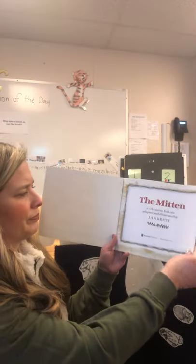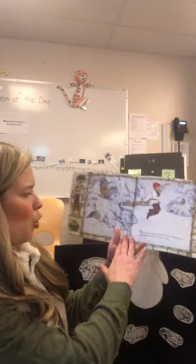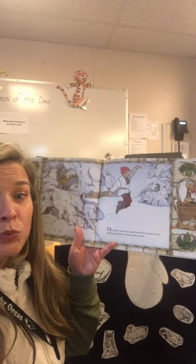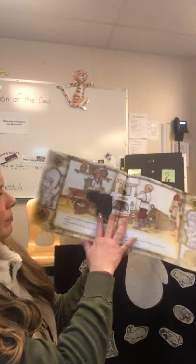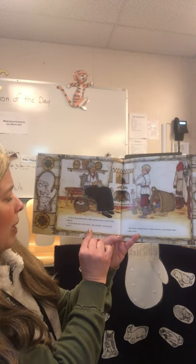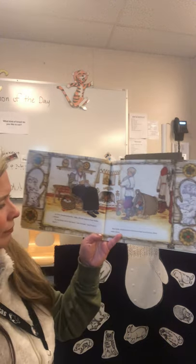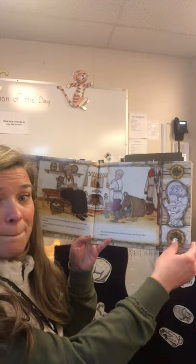The Mitten by Jan Brett. Once upon a time there was a boy named Nicky who wanted his mittens made from wool as white as snow. At first his grandmother, who he called Baba, did not want to knit white mittens. 'If you drop one in the snow,' she warned, 'you'll never find it.' But Nicky wanted snow white mittens and finally Baba made them.